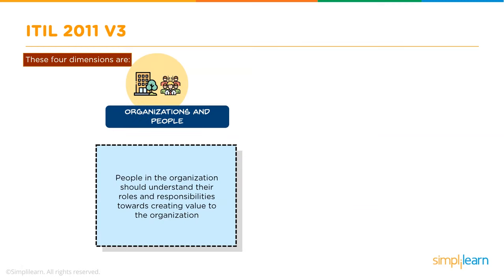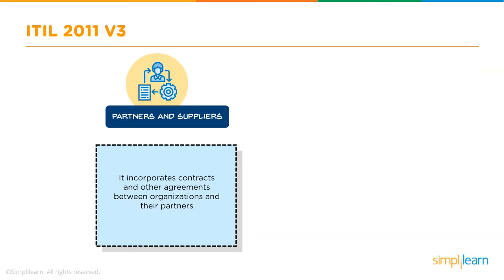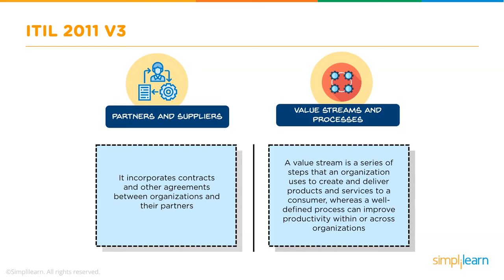The 4 Dimensions Model includes: Organizations and People — where people need to understand their roles and how they add value; Information and Technology — covering information, knowledge, techniques, and technologies required for service management; Partners and Suppliers — setting up contracts and agreements with businesses involved in design, deployment, delivery, support, and continual improvement; and Value Streams and Processes — a series of steps an organization follows to create and deliver products or services to consumers.